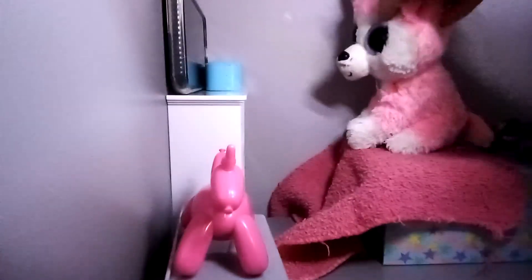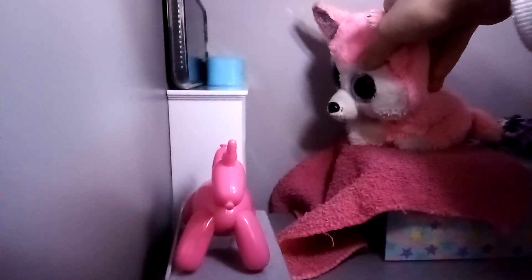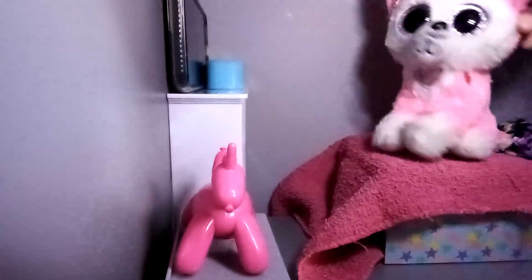Whoa! Whoopsie, I better get this cleaned up. Much better. And I have my alarm clock right here too, and I'm jumping on my bed! And I also have my toys and stuff right there.